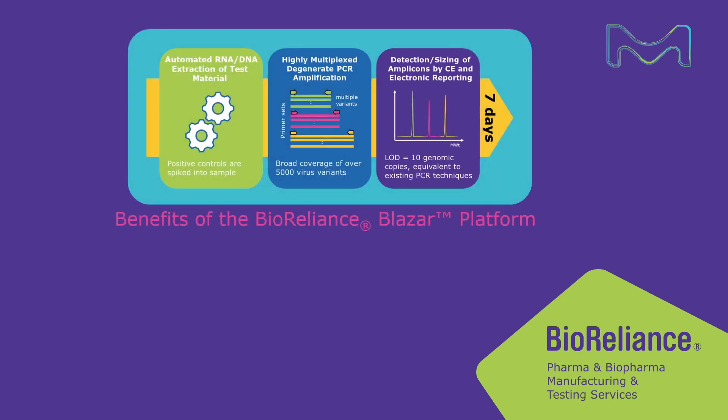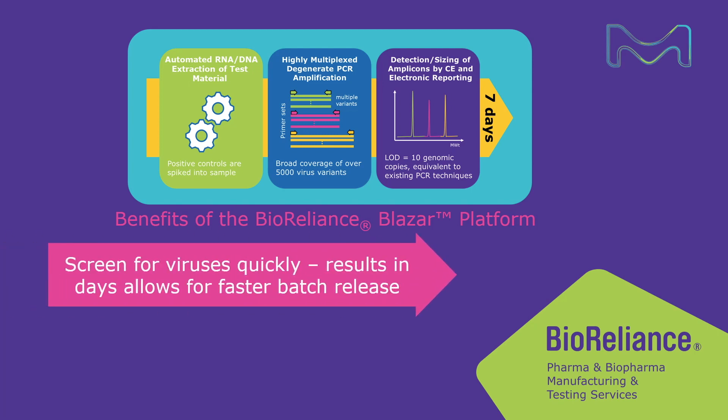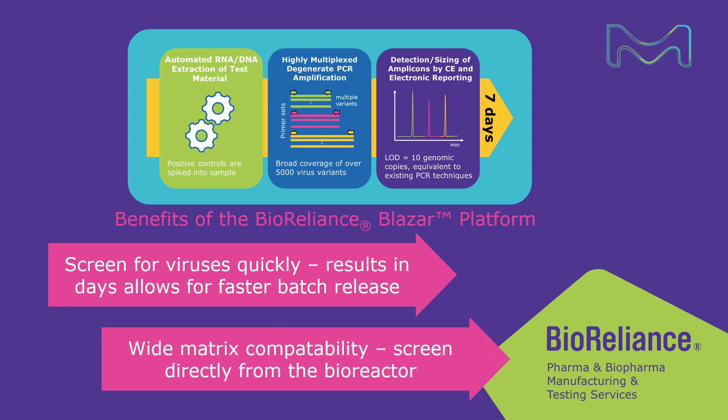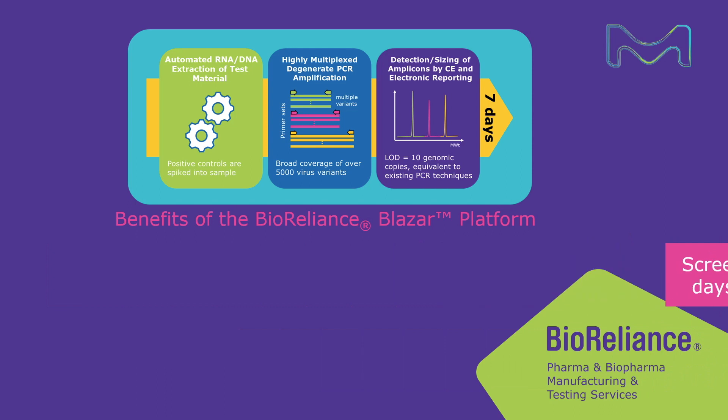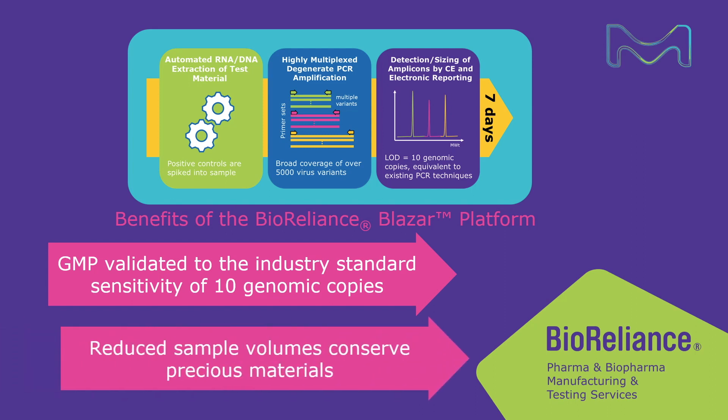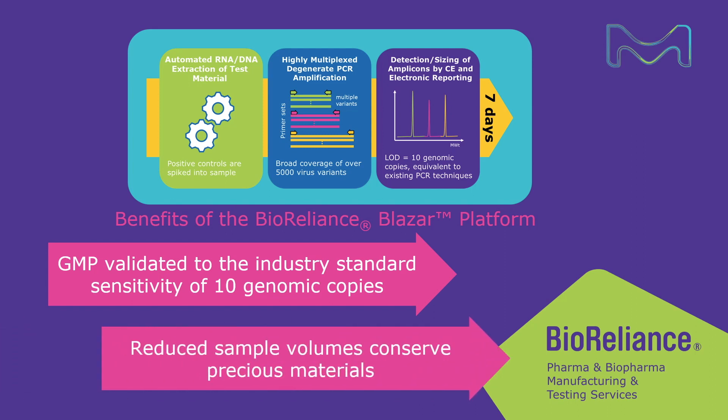Additional features of the Bioreliance Blazar platform include the ability to screen for viruses more quickly, obtaining results in days and allowing you to release batches faster. Wide matrix compatibility for direct sampling from the bioreactor. A GMP-validated assay that is sensitive to the industry standard of 10 genomic copies. The ability to work with reduced sample volumes to conserve precious material.